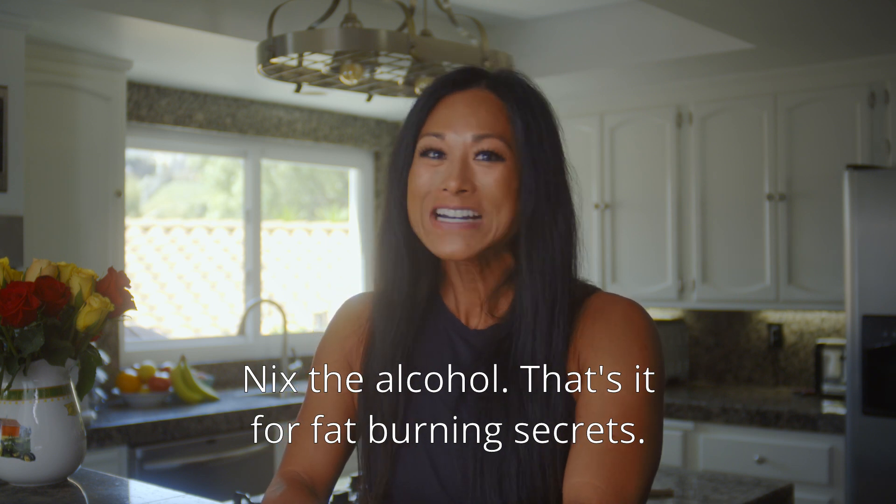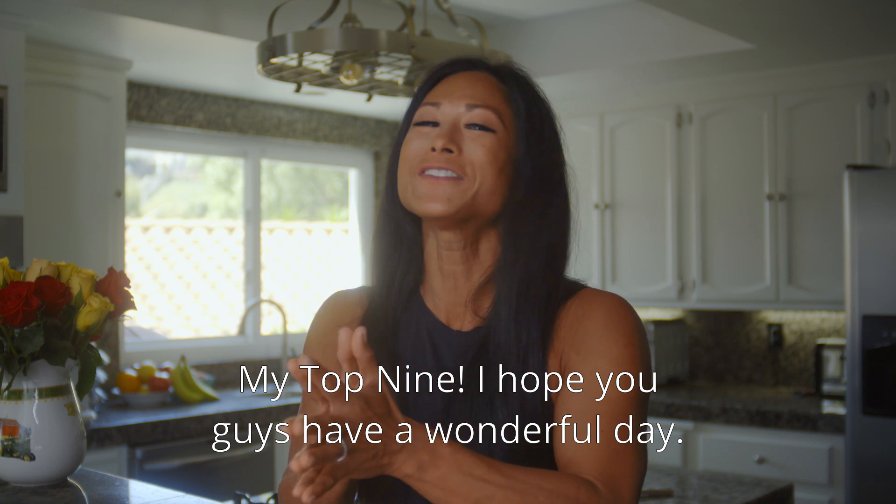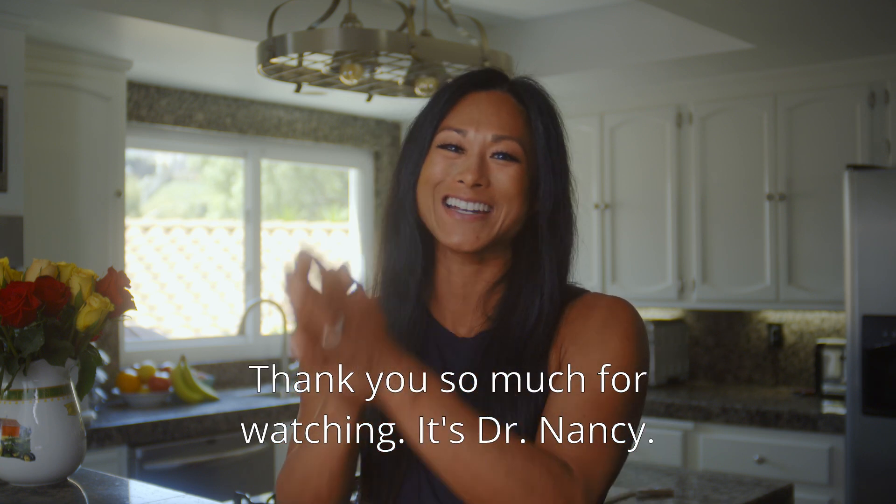That's it for Fat-Burning Secrets — my top nine. I hope you guys have a wonderful day. Thank you so much for watching. It's Dr. Nancy.